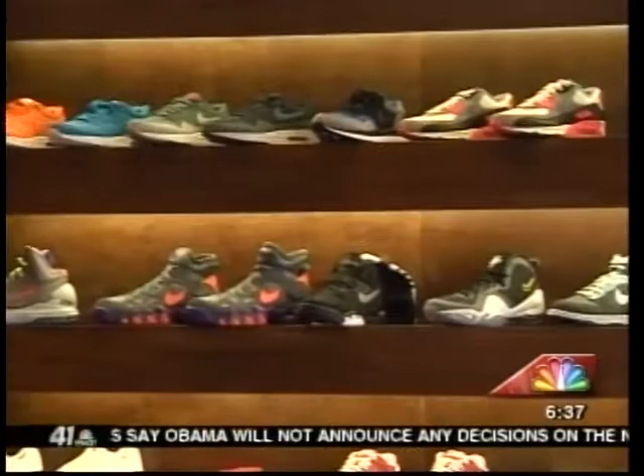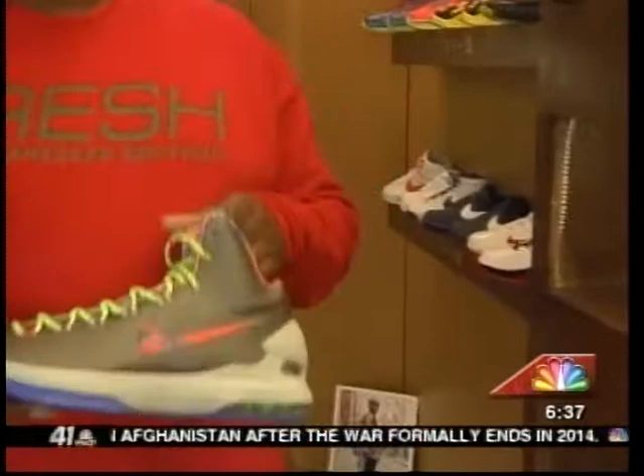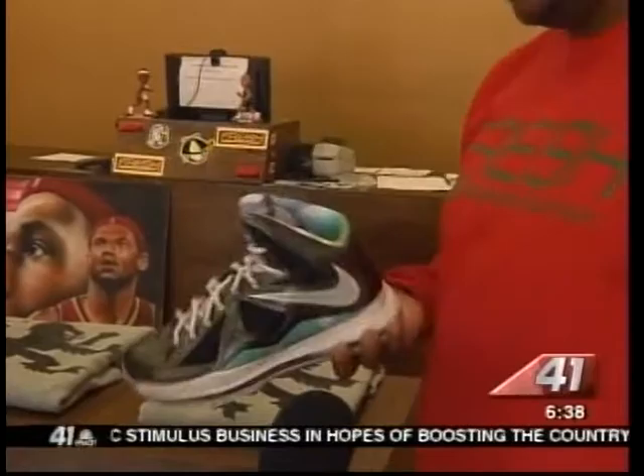Over here we have the Penny 5 — another one of my favorite shoes and a hot shoe for 2013. They have a lot of nice colorways coming out of this shoe, and I think a lot of people are going to go crazy over these. The Benjamin 25 is another hot shoe for 2013, and a lot of kids are going crazy over it. Right here we have the LeBron 10, also a hot shoe for 2013 — to me, one of LeBron's greatest shoes.